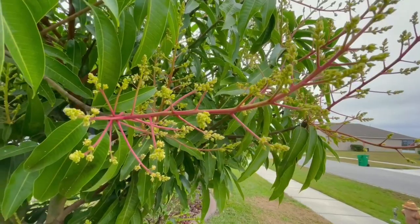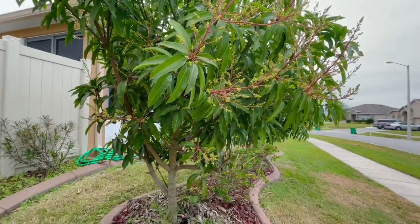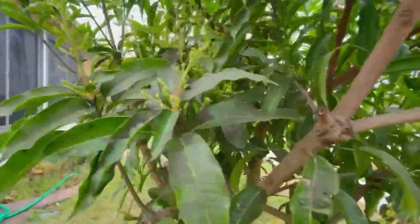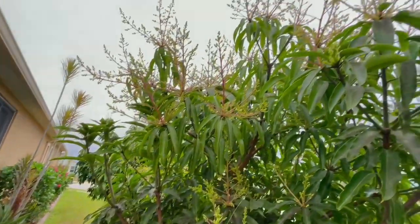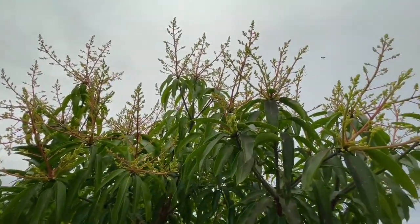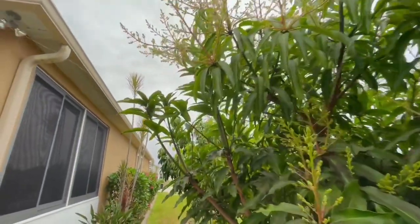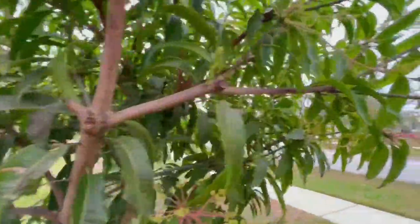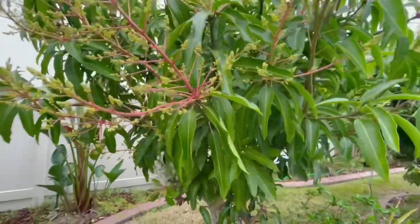I'm so happy because I planted these trees here and now I can see the fruit. It's everywhere — all over, you can see around. It's full of fruit and flowers everywhere in this tree. And there is a spider web, so the next tree I'm going to show you is my lychee tree.